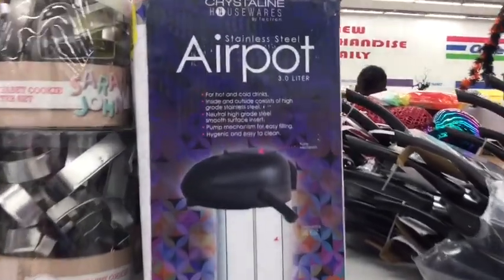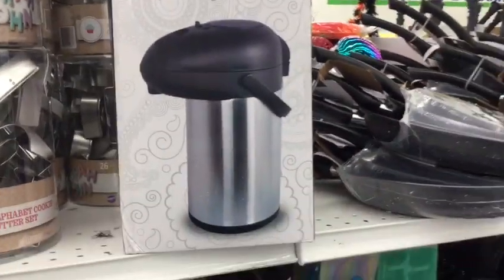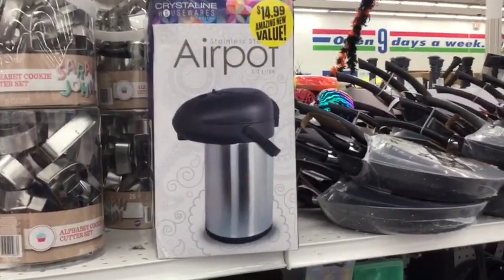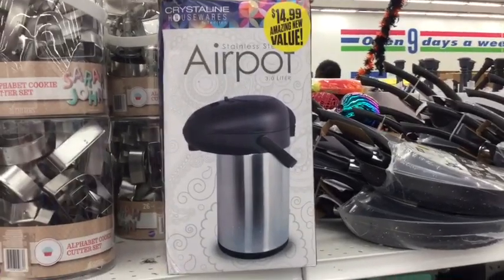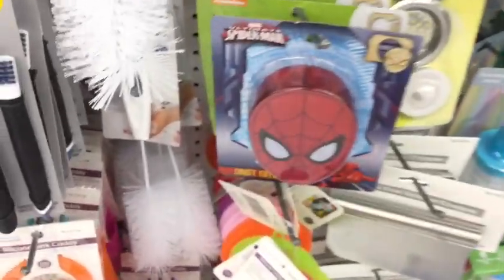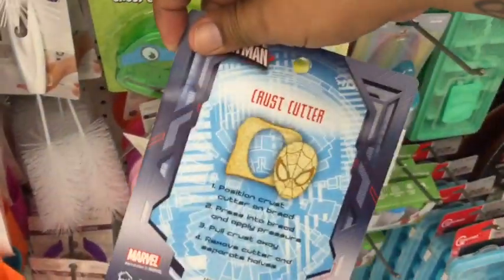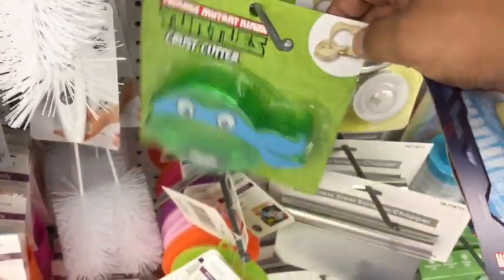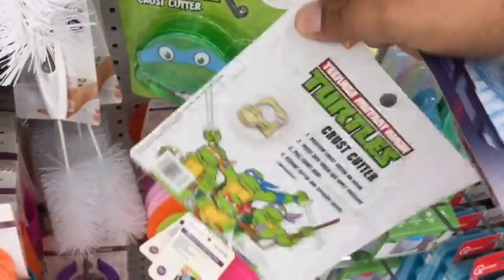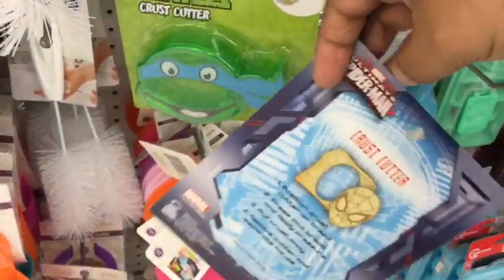They have an AirPots stainless steel coffee urn — it's three liters, a pretty decent size. I think this is good for hosting a brunch party or an office gathering. They also have sandwich cutters — there's a Spider-Man one and a Teenage Mutant Ninja Turtles one. I've been eyeballing these and was curious to see what they look like in person. I thought the Mickey Mouse one would be a perfect giveaway gift.